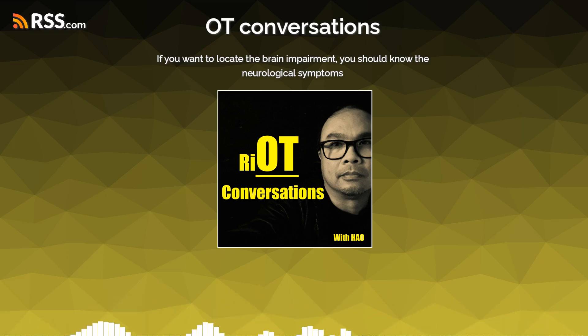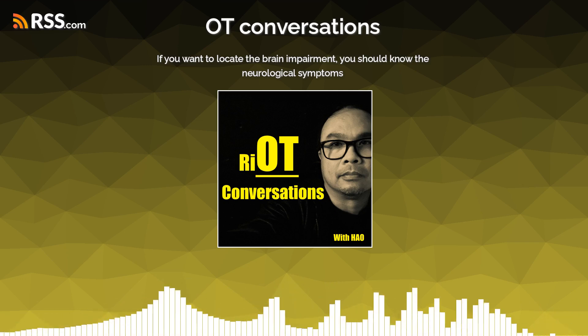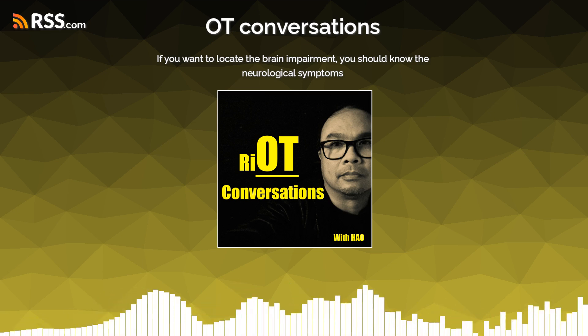When you have a problem on the right side of the brain, there is a chance that the person will deny the symptoms. And there's a symptom called anosognosia — that is the inability to identify the impairment.